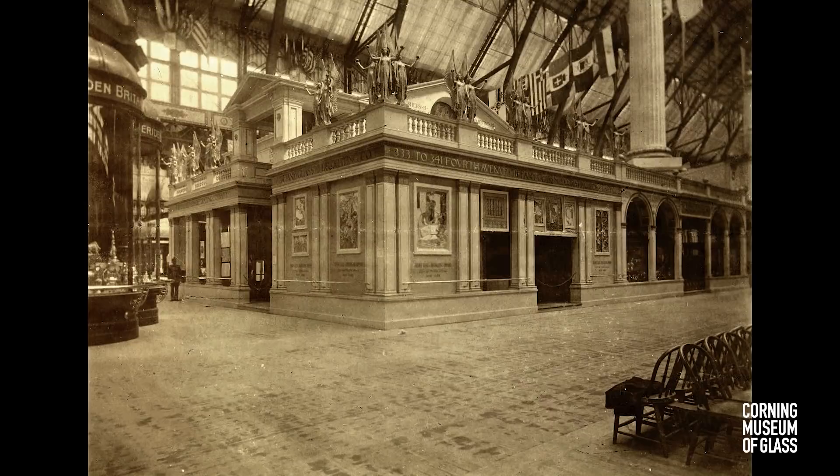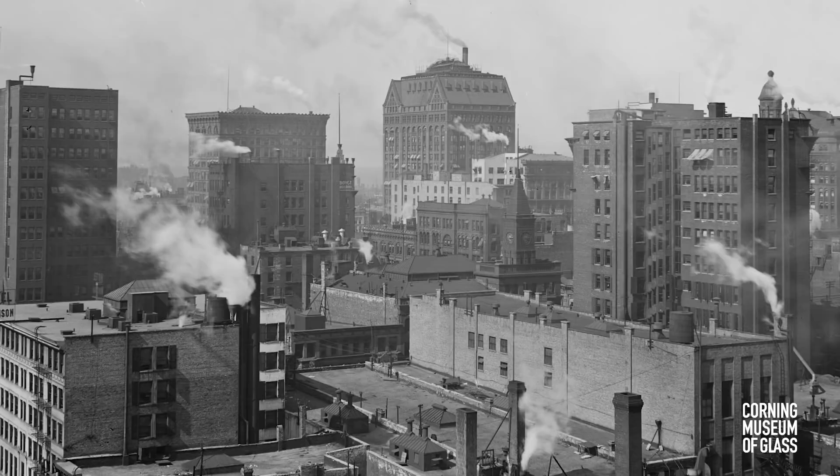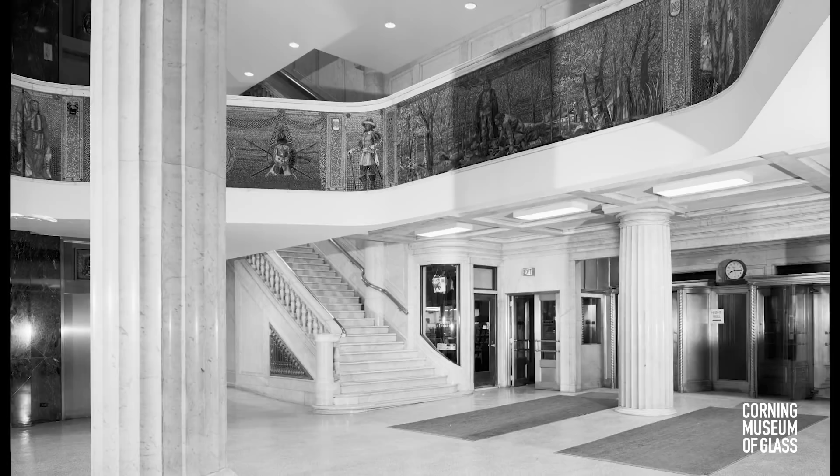The firm also advertised glass mosaics as fireproof, practically indestructible, and ideal decoration for industrial cities across America, where smoke and soot dimmed all exposed surfaces. It's no surprise that for a city like Chicago, which suffered a devastating fire in 1871, Tiffany's glass mosaics were especially appealing.